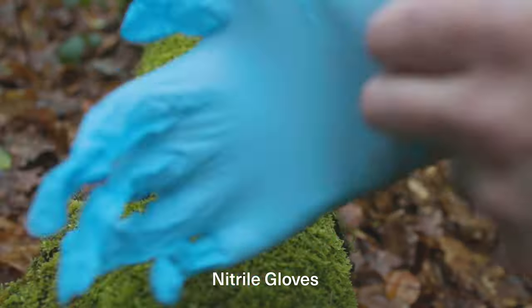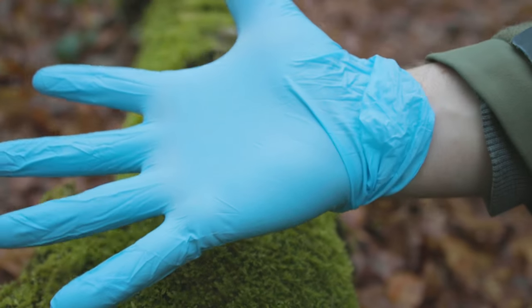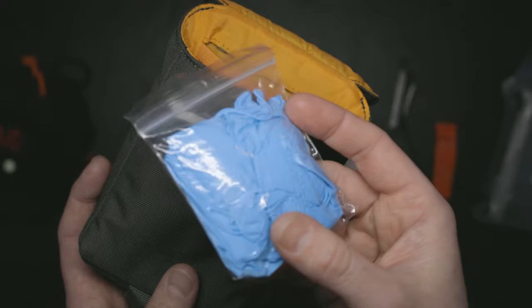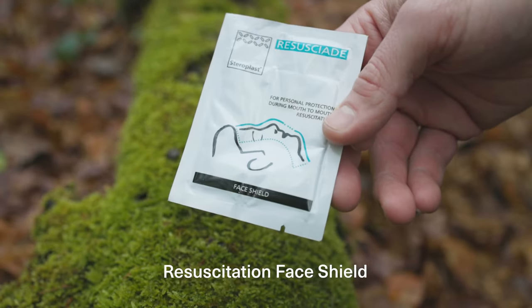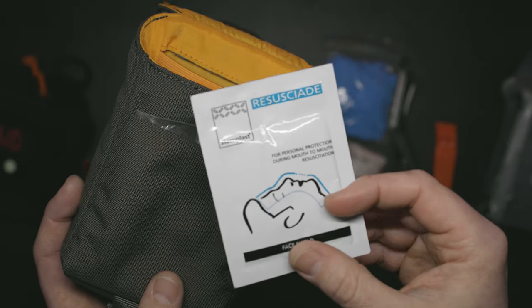In the front I've got two pairs of gloves, just in case. It's obviously really handy if you're working with someone else — I wouldn't probably bother with myself. I've also got a resus aid; I've never had to use this thankfully, it just gives an extra level of protection for you.